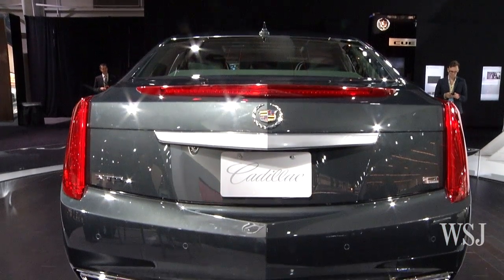We're looking at the new Cadillac XTS — the highest-end luxury sedan for the brand. The man who's going to explain how it came to be and what it is, is Don Butler, Vice President of Marketing for Cadillac. Beautiful car. What is it, and who's the audience? This is your highest-end Cadillac. Correct.